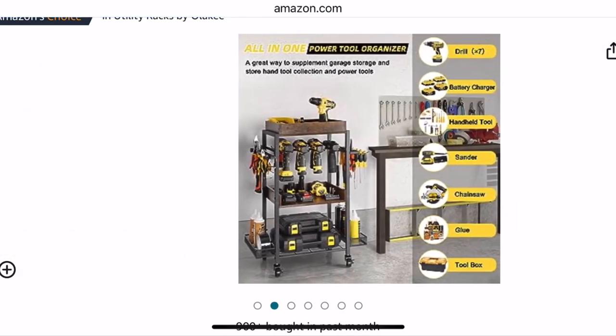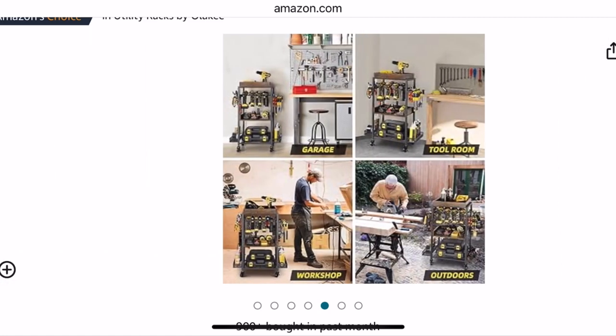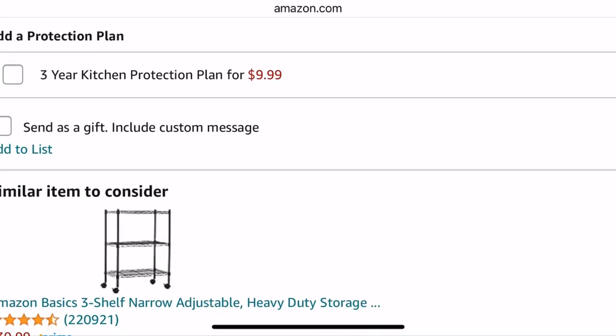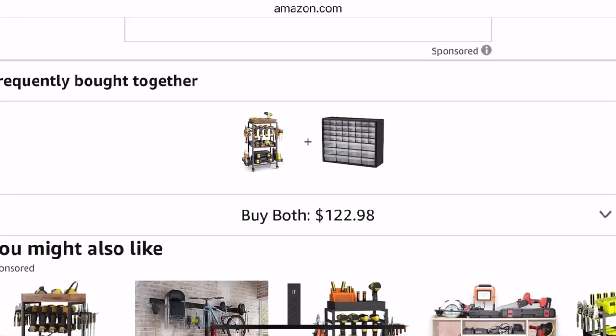I think this one has a battery charger as well, so you can put your tools on there and then charge it. See how they have the picture here where they've plugged it into the wall. And you can kind of move it around, of course, wherever your workstation's going to be. If you have a large garage or workstation at home, that could come in handy.